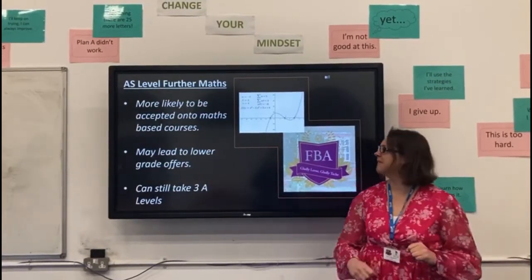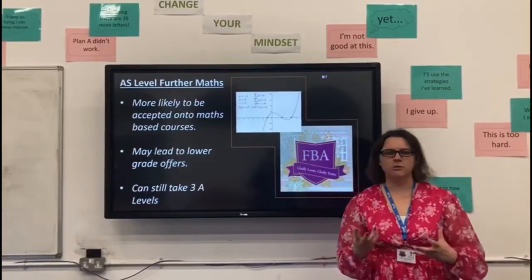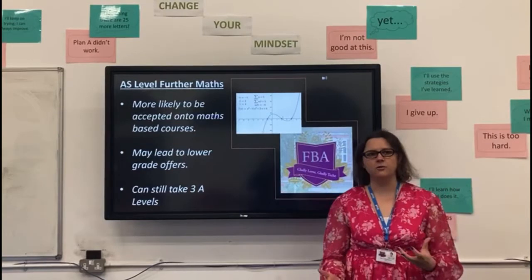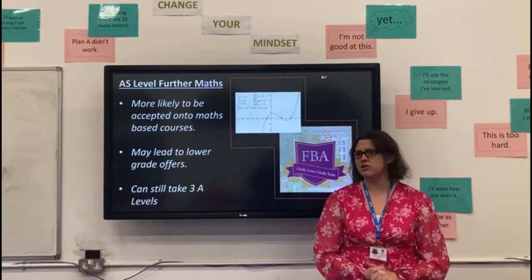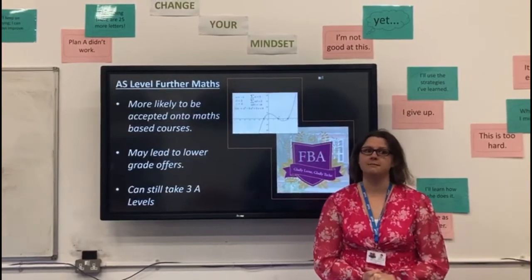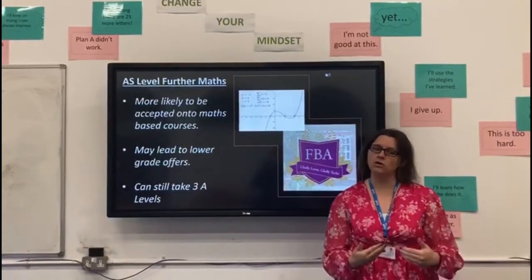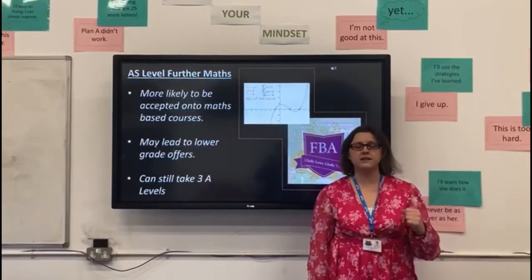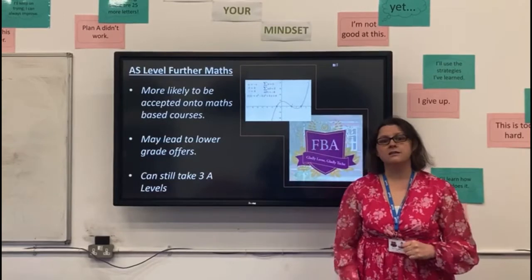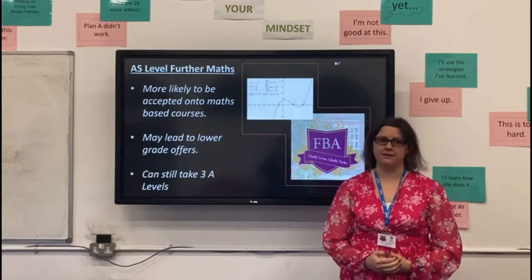If you want to know more, then you're going to need to come and study this with us. One of the reasons people sometimes wonder what it's going to do for them going forward is that having Further Maths as a qualification can actually lead to reduced grade offers from universities, because they appreciate that you've done more maths. So when you join them, you're not going to need as much support. You can still take your normal three A-levels, so this would mean that when you leave Francis Garsley, you'll actually have three and a half A-levels.